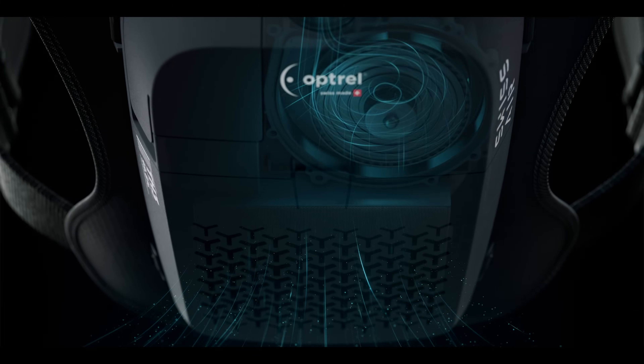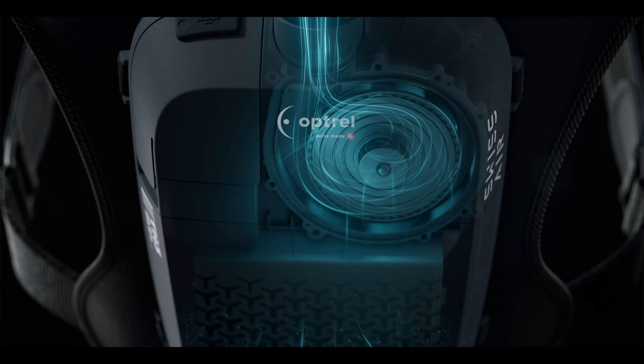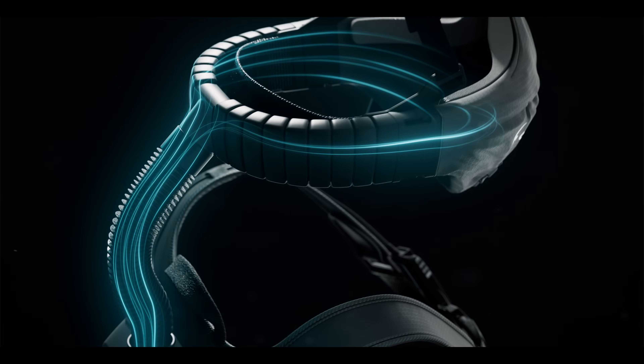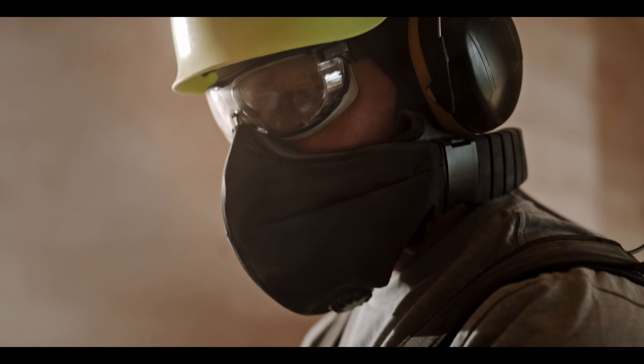No more laborious breathing against the resistance of a paper mask. A micro-blower directs clean air directly into the mask and enables effortless breathing.